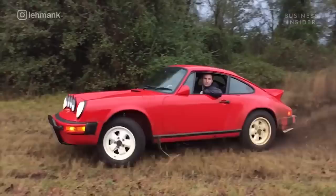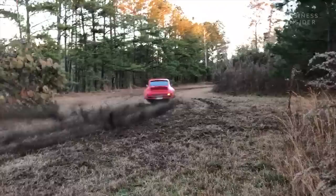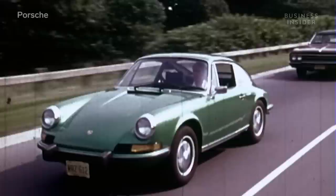This right here would make most Porsche enthusiasts cringe. That is a 1981 Porsche 911 SC tearing through the mud.